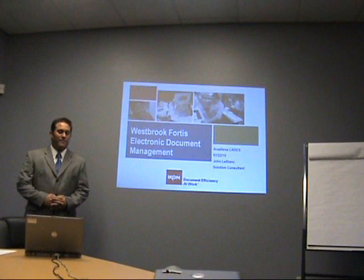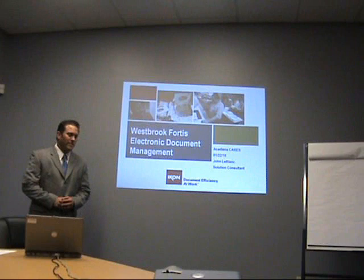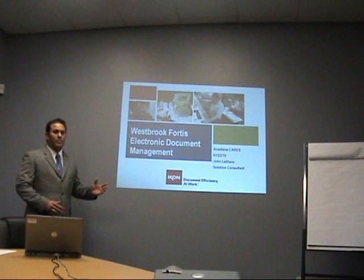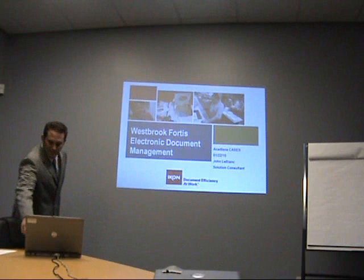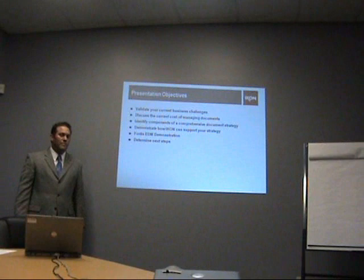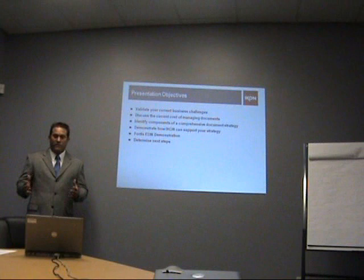We've enjoyed having you as a customer for many years, but we wanted to introduce a new type of concept to you guys. We've been discussing some of the challenges that you've been having over the past few weeks, and I wanted to give you an idea of what ICON's capabilities are with our professional services division with electronic document management. Today we're going to be taking a look at Westbrook Fortis electronic document management system. But first, has anything changed since the last time that we met? Has any new situations or anything like that arisen?